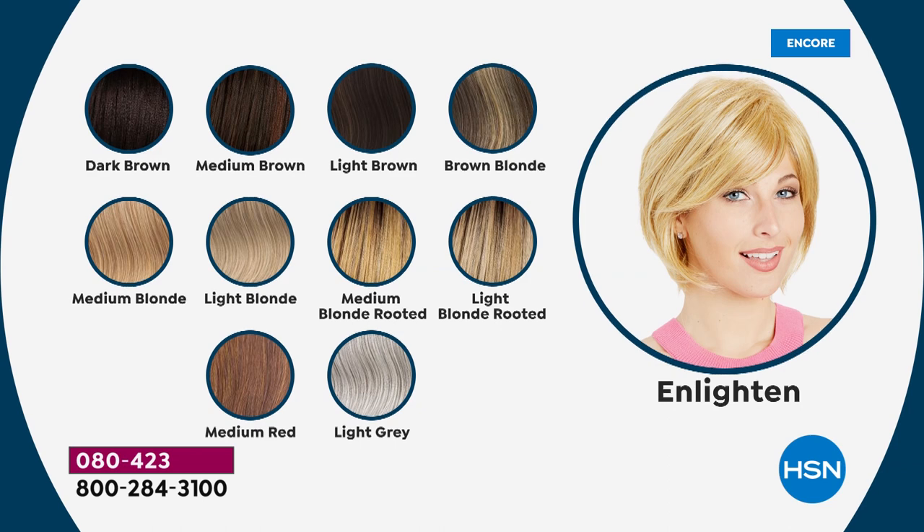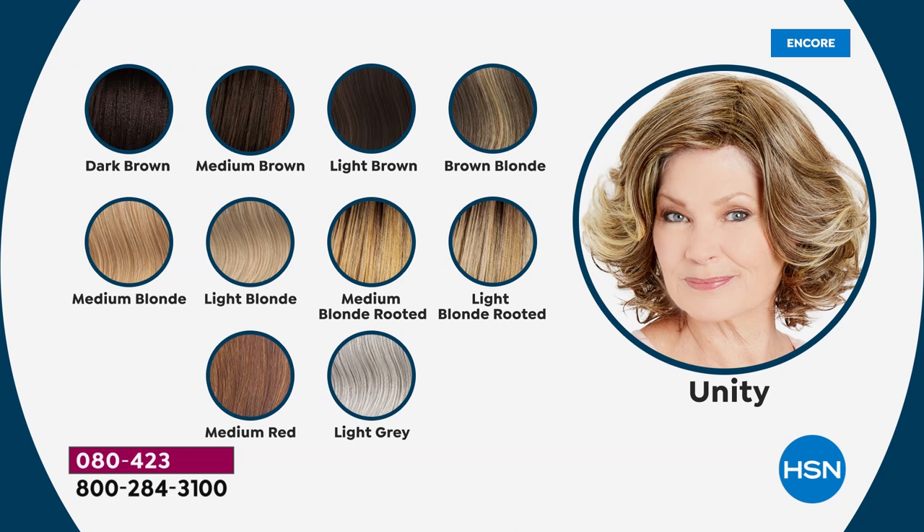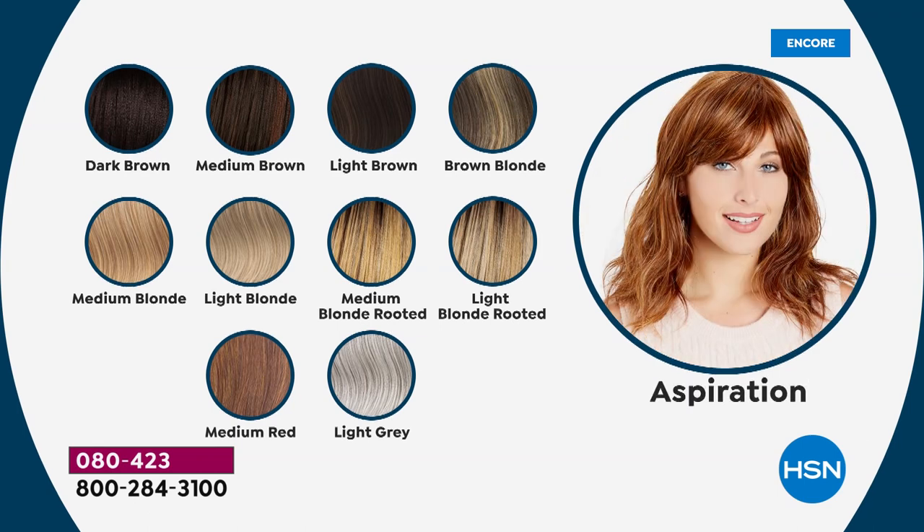You've got the dark brown, the medium brown, light brown, the brown blonde, medium blonde, light blonde. And look at this — we've got rooted blondes. We've got two rooted blondes. When you see these in person, you are going to flip like I did. Medium brown, medium blonde rooted, light blonde rooted, the medium red — one of my very, very favorites — and the light gray.